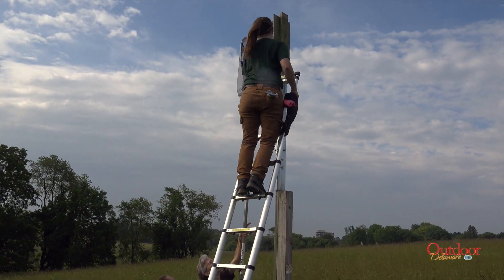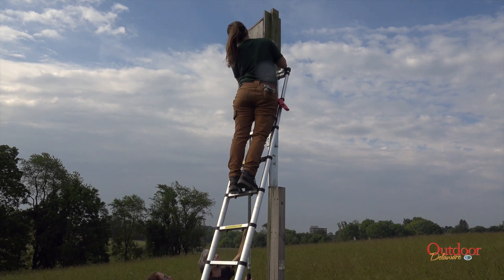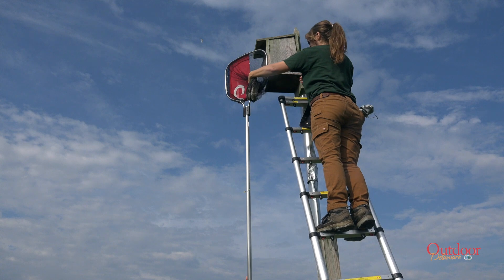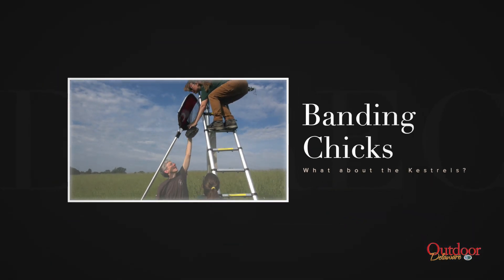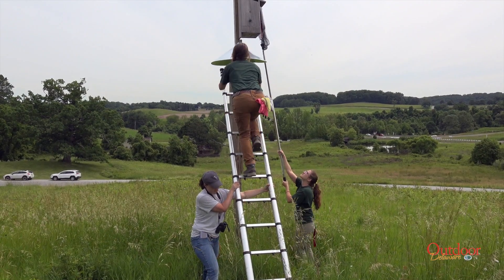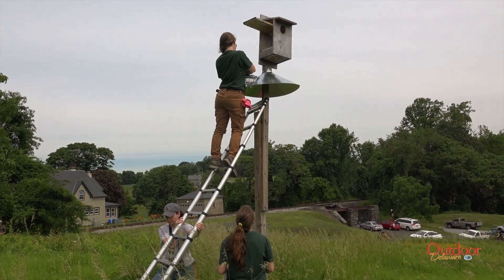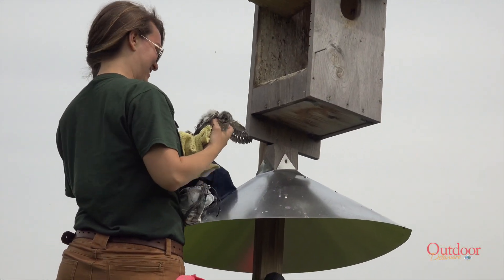Then team members climb the ladder, carefully open the nest box, reach in, and pull the bird out. If the adult is too jumpy, risking injury to itself or the eggs, a mesh net is used over the nest box hole to catch the adult as it emerges. Chicks are easier to retrieve from the box, as they are banded before they can fly. Using a ladder, a team member stuffs a cloth into the nest box opening, then opens the box and carefully removes each chick, placing them into individual bags for safety and transport.